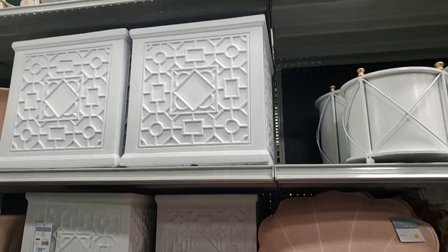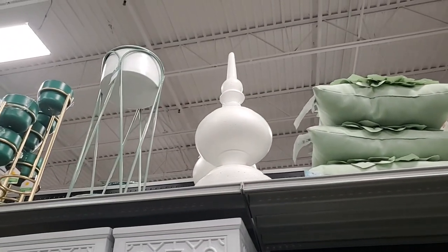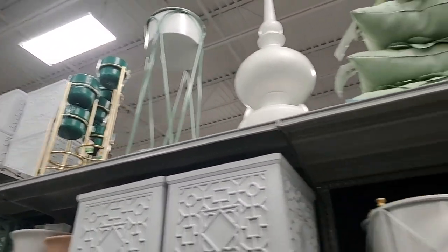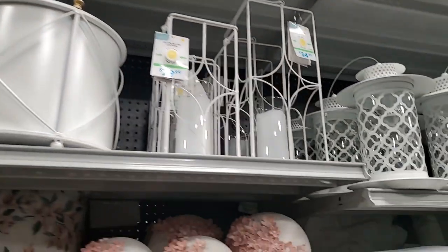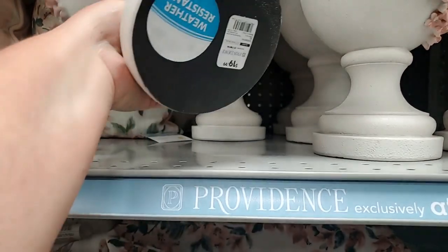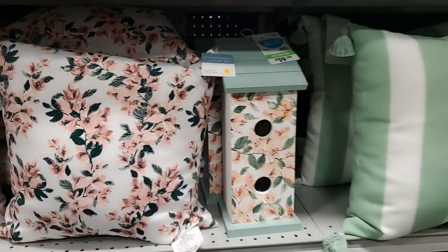Pretty planters over there - look at that one over there, gorgeous! So many beautiful things. These are $20. That birdhouse is $20.